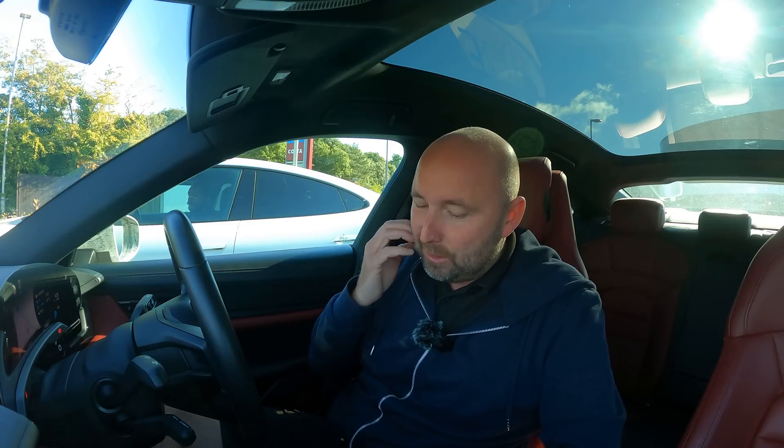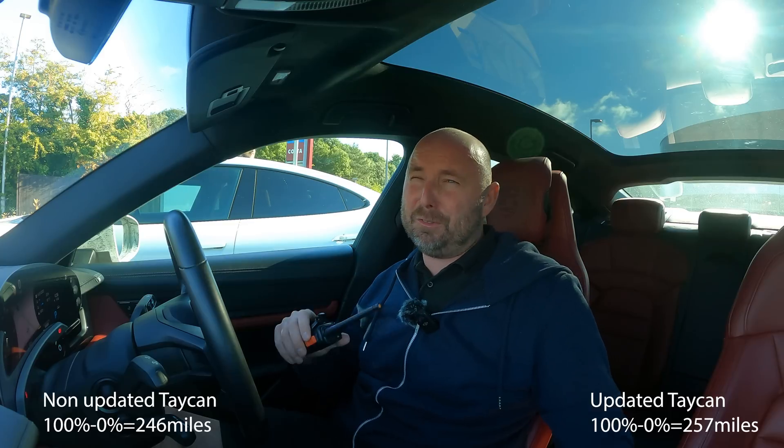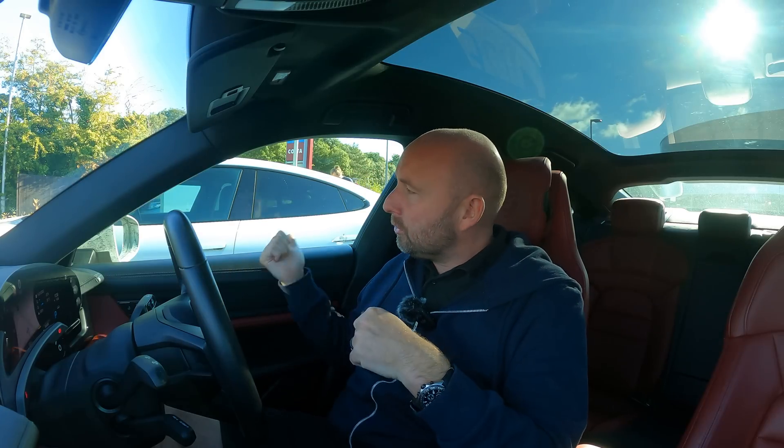That's a three percent difference — the software updated car is three percent more efficient. So we left at 95% and I've now got 25%, meaning I used 70% to do 180 miles. Pro-rating that out gives a 100-to-zero range of 257 miles. Before we did a video and drove it — I think we got 259 miles — so motorway speed constant driving is about the same as before. But side by side we do have a slight three percent efficiency difference. That concludes the efficiency comparison. Now we're going to charge and drop that car off just up the road.